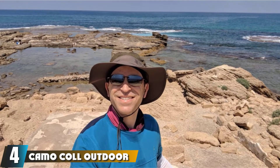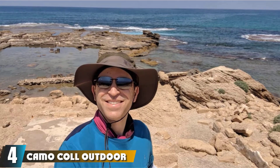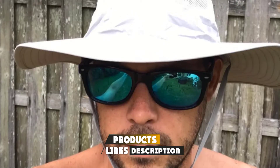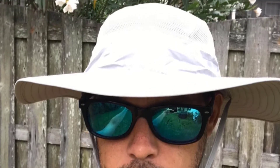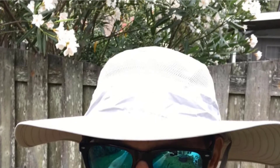Next at number 4, we have the Kamokal Outdoor Boonie Summer Sun Caps. Relatively simple in design but wonderful in execution, the Boonie Summer Sun Cap from Kamokal is an outstanding option. There are 12 simple but elegant-looking colors available, and the hats are made from a soft polyester that is comfortable and won't irritate even during very long days of hiking.